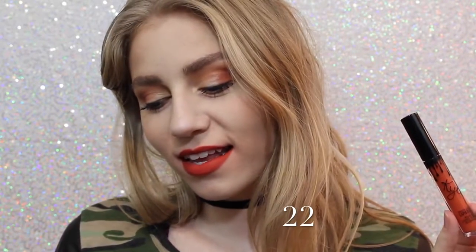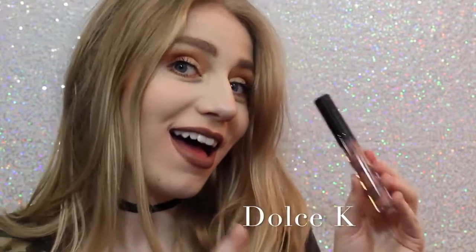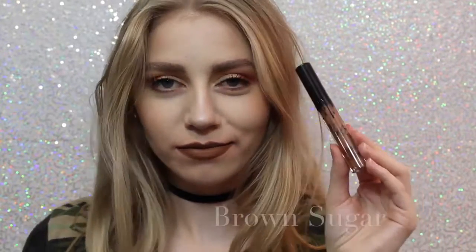Next is 22, which on me kind of shows very red. I wasn't expecting that when I purchased this — I thought it was going to be very orange, but it's actually very red. Next is Dolce K, my absolute favorite. It's a beautiful, brown neutral color that I feel like would go with everything.